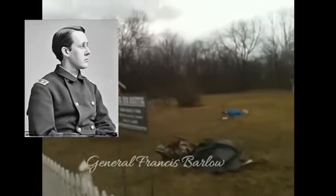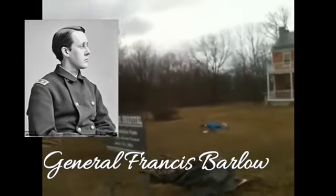We're here at the Josiah Benner Farm on the old Harrisburg Road. This is going to be part two of the Barlow-Gordon incident. This is actually the farm where General Barlow was first treated after his wounding, and where his wife, who crossed into the Confederate lines, met him.